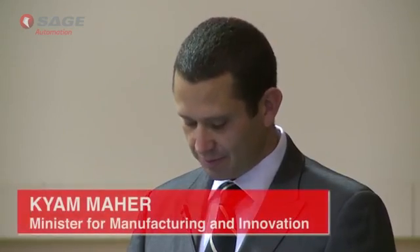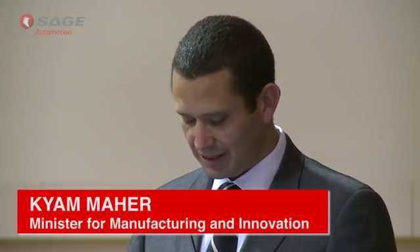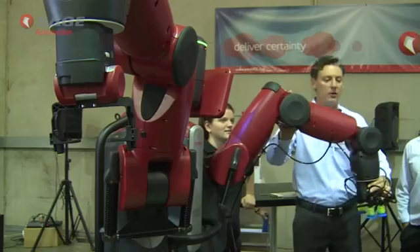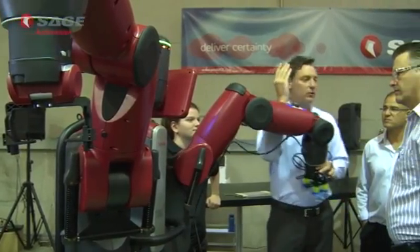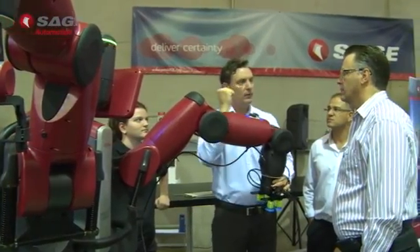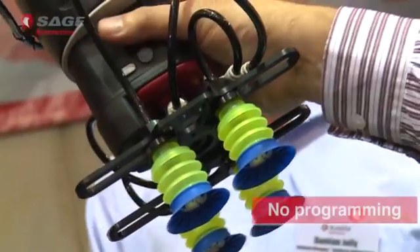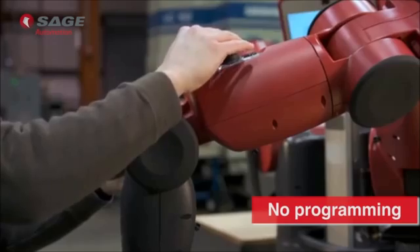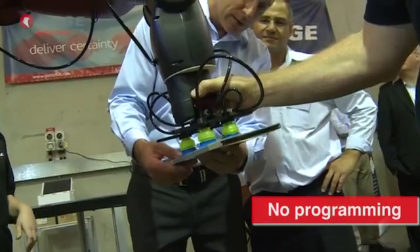This will offer a great opportunity both for industry and the community to gain exposure to this potentially game changing technology. Baxter has a number of features which set it apart from traditional industrial robots, including no programming, with line workers able to train the robot on a task within minutes or recall a programmed task taught previously.